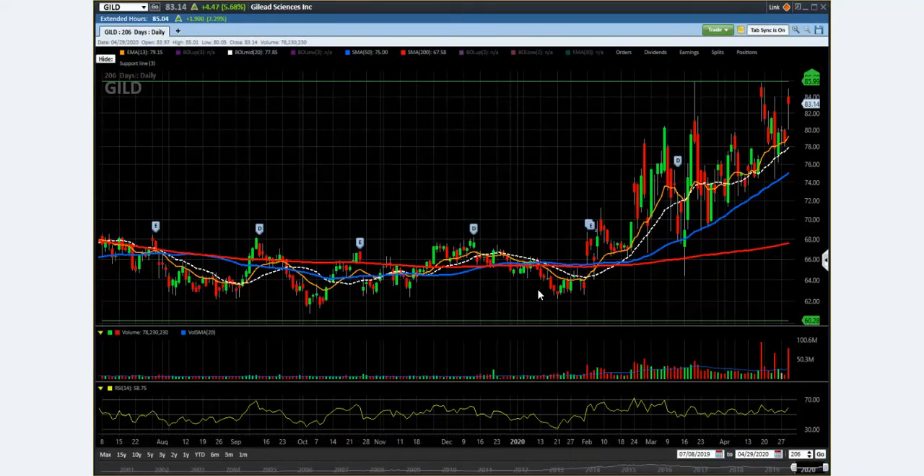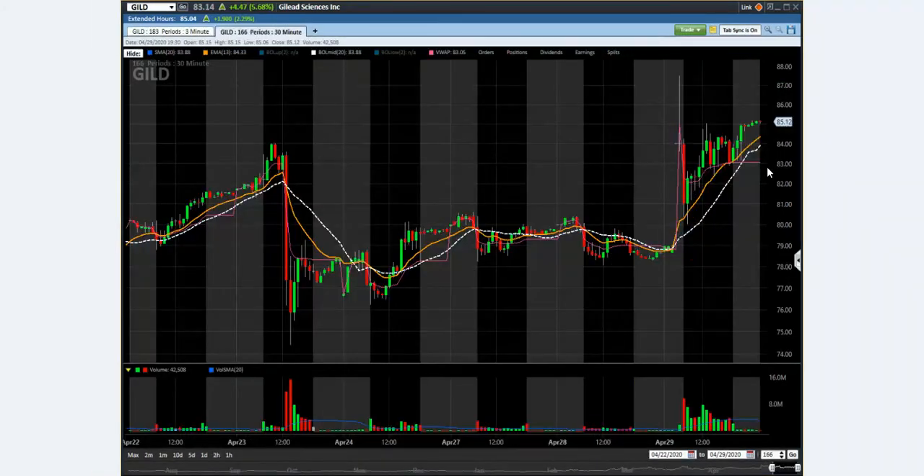As usual, we want to go to the daily chart. The daily chart says a lot. Basically, it gapped up because of the news, and then it went all the way back down and retested the support, and then bounced. You won't be able to see that in the daily chart — let's look at the 30-minute chart. You can see nice support right here at the 80.